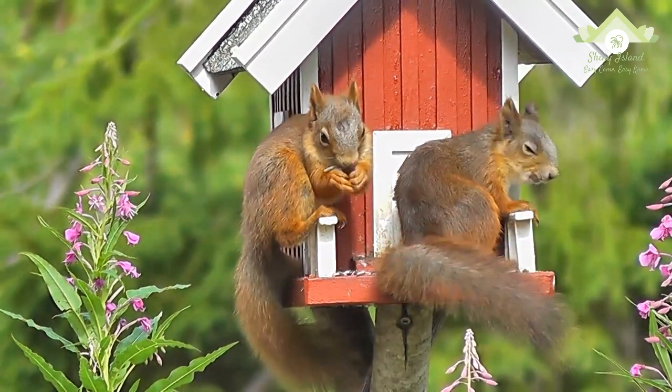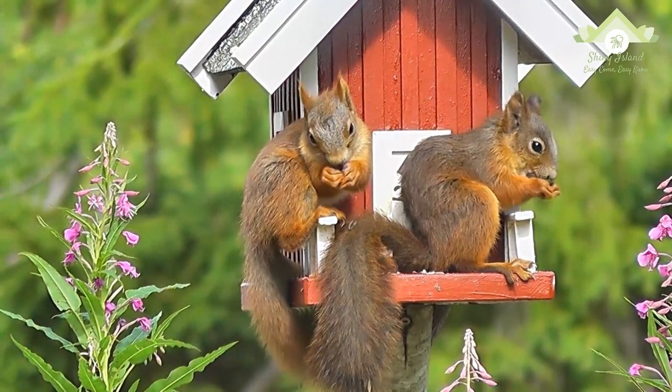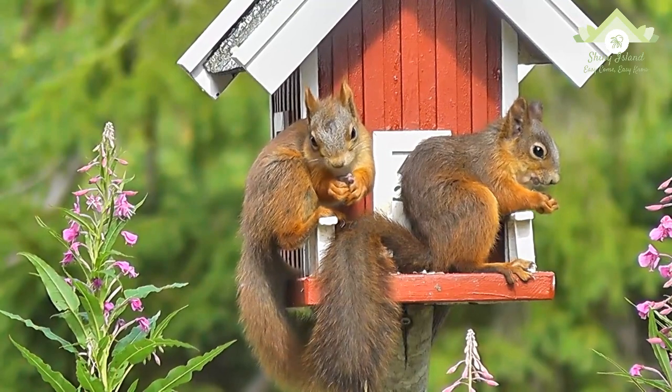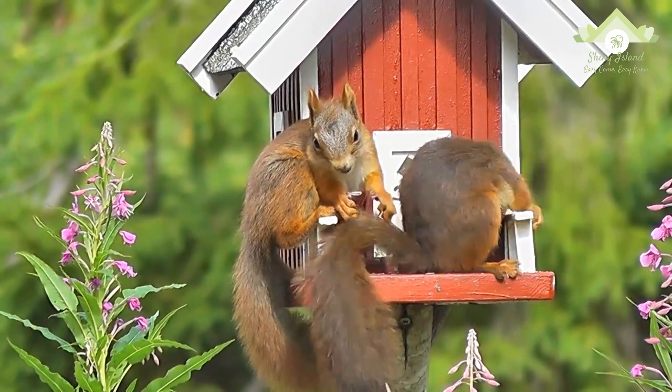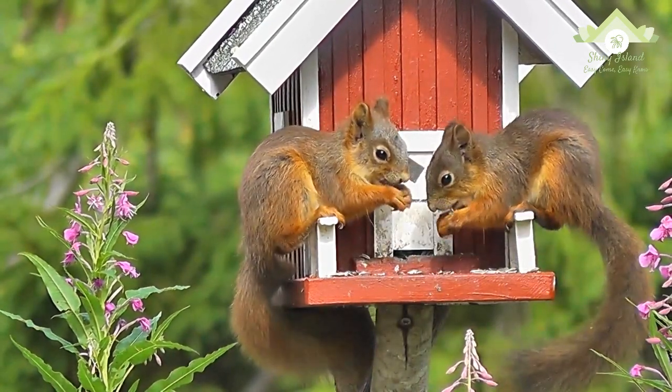The young are weaned at 6 to 10 weeks and become sexually mature by the end of their first year. In general, the ground-dwelling squirrel species are social, often living in well-developed colonies, while the tree-dwelling species are more solitary.